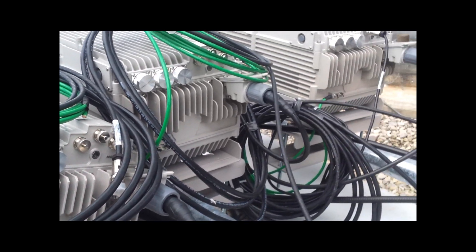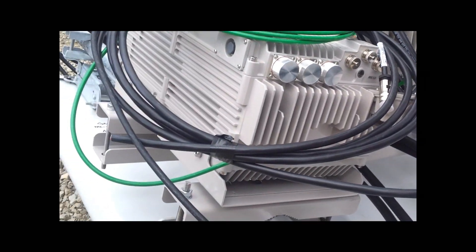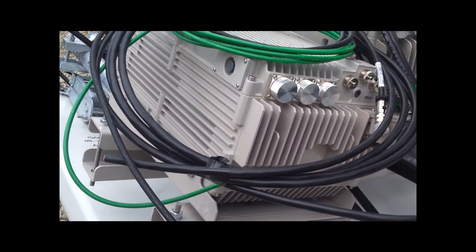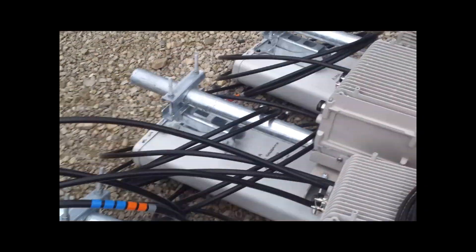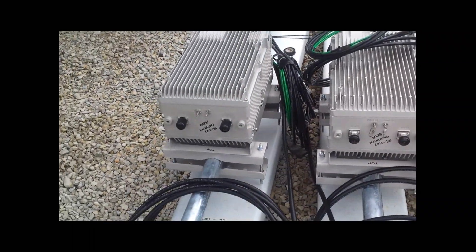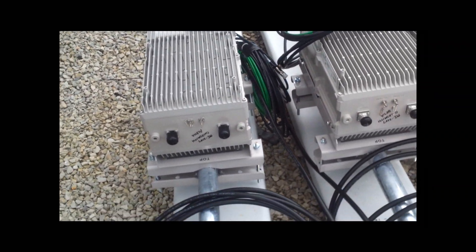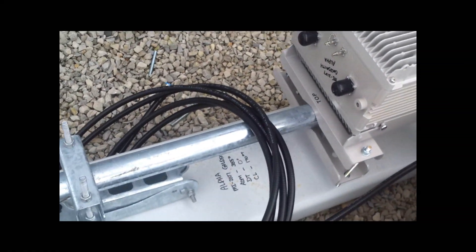They've got them listed as alpha, beta, and gamma for the three site sectors. So they're doing 90 degree sectors, which are probably bleeding over, or maybe they're 120 degree sectors — yeah, maybe that's it. I thought this was pretty cool to show you guys. Here's the front of the chassis — these are the real deal. You can see their azimuths on them.